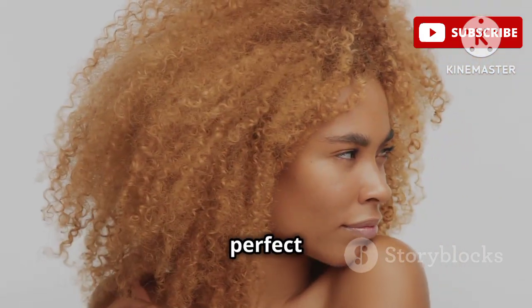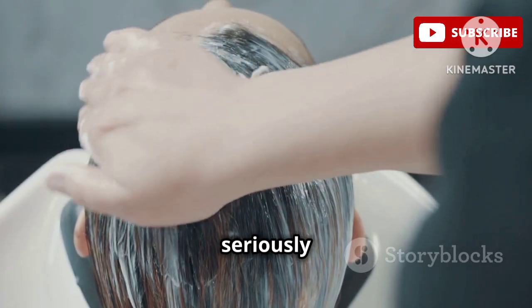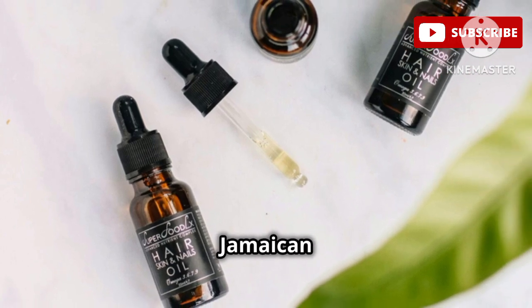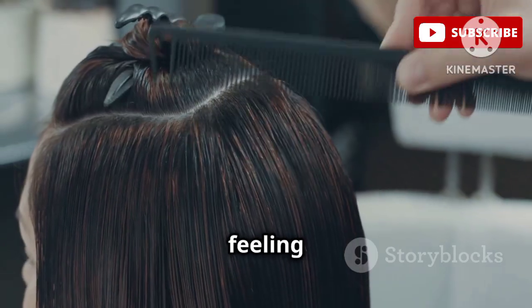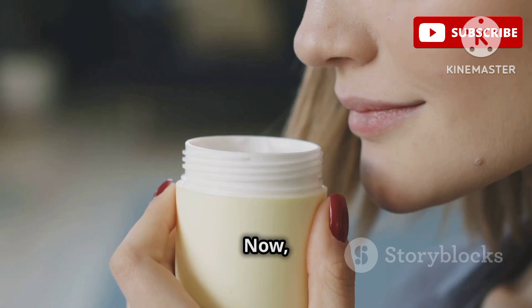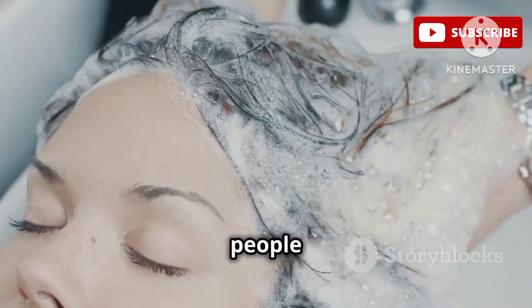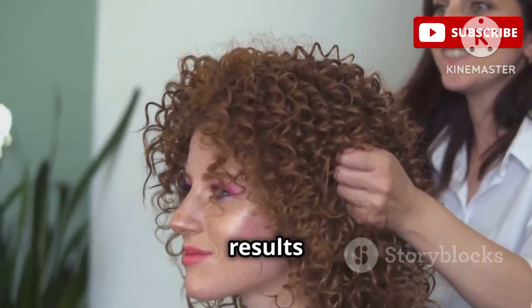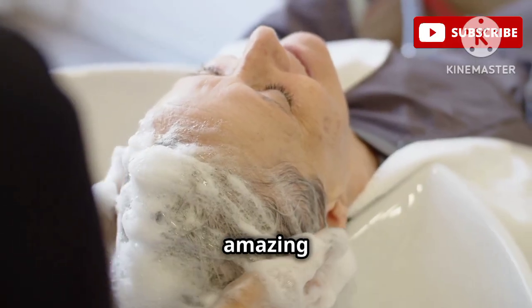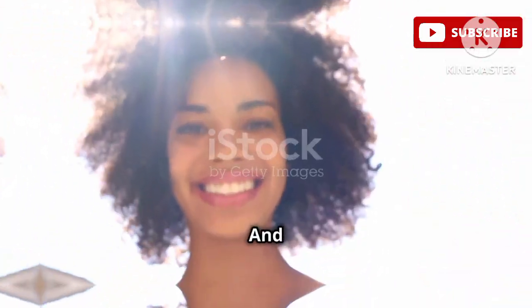Last but not least, we have a leave-in that's perfect for my girls with thick, coily hair. The Shea Moisture Jamaican Black Castor Oil Leave-In Conditioner is a cult classic for a reason — this stuff is seriously magic. It's packed with nourishing ingredients like Jamaican Black Castor Oil, Shea Butter, and Peppermint Oil that work together to strengthen and restore your curls, leaving them feeling soft, shiny, and healthy. The scent is definitely unique — a minty, slightly medicinal scent that some people love and some don't. Personally, I don't mind it, and the results are definitely worth it. This leave-in is amazing for detangling, defining, and moisturizing your curls, and it also helps control frizz and protect your hair from breakage.